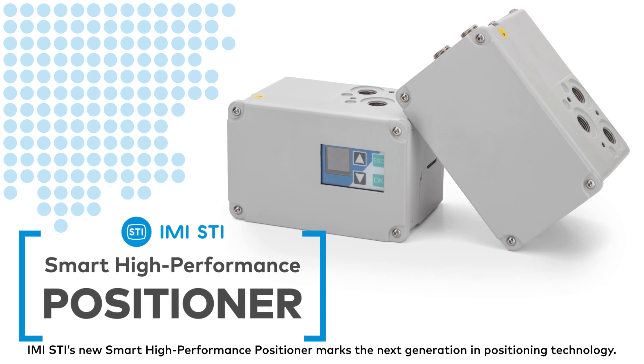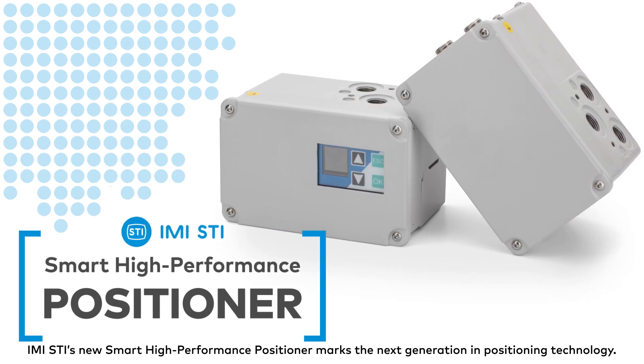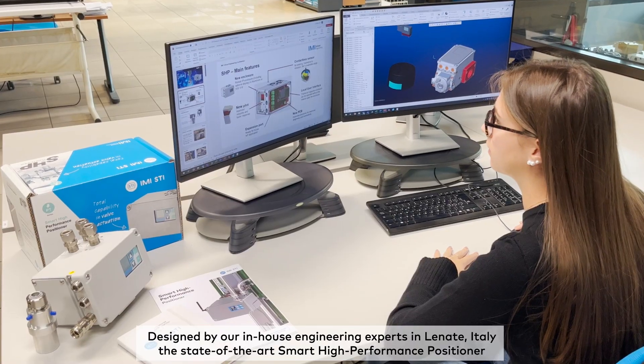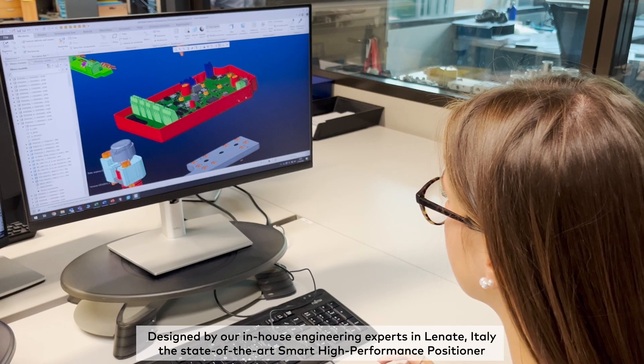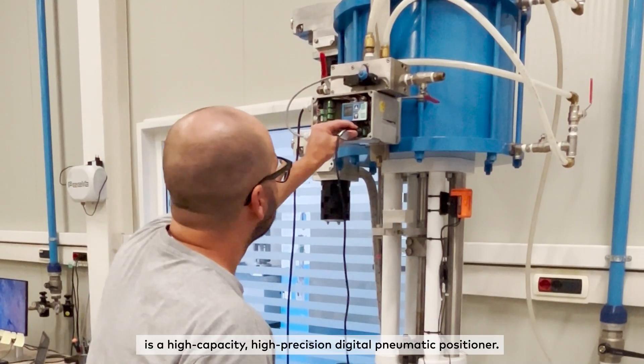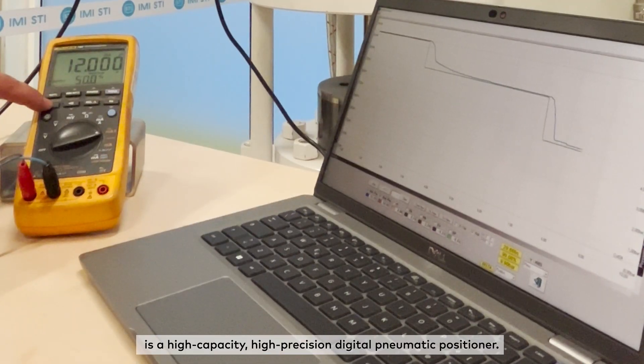IMI STI's new smart high-performance positioner marks the next generation in positioning technology. Designed by our in-house engineering experts in Linate, Italy, the state-of-the-art smart high-performance positioner is a high-capacity, high-precision digital pneumatic positioner.